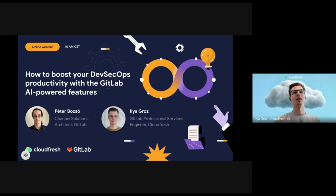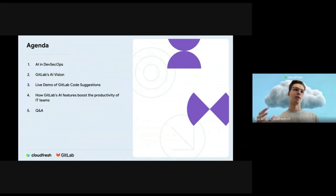Welcome to our webinar about GitLab AI features, which helps us boost productivity in the DevSecOps cycle. I will briefly review the agenda: we'll talk about AI features in the DevSecOps cycle, GitLab's view on these AI features, then we will talk about all of them, I will briefly show you a demo, and in the end we will have a Q&A session.